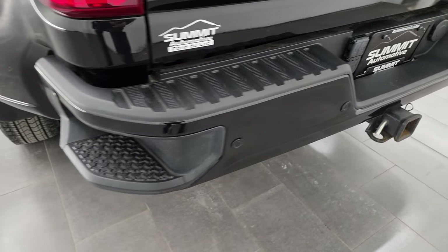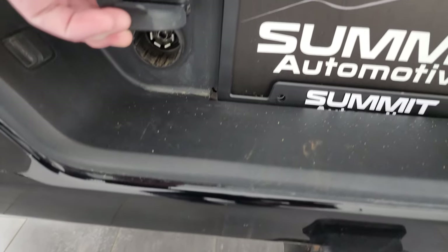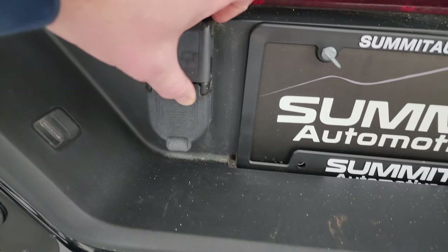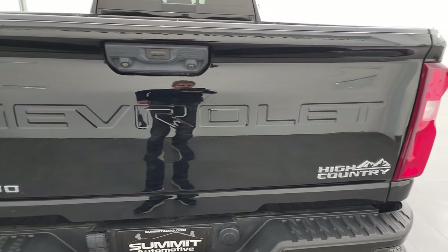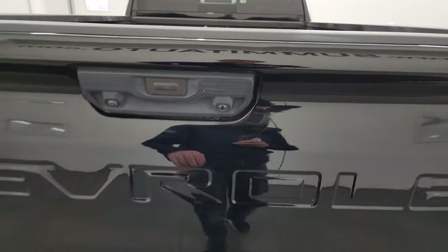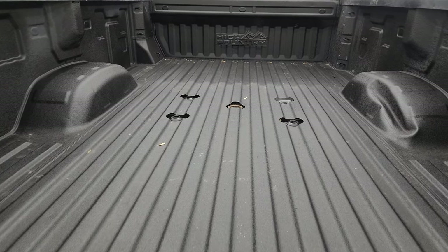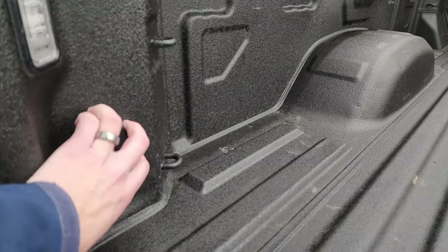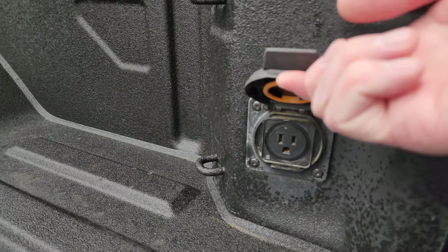Coming around to the back, you get LED tail lamps, rear bumper parking sensors, and rear bumper steps. Full towing package includes a receiver hitch and seven-pin wiring. There are camera hookups for a trailer camera. The tailgate is in very nice condition. It has a power drop-down tailgate, spray-in bed liner, fifth wheel and gooseneck prep package, LED bed lights, and four-pin and seven-pin wiring.